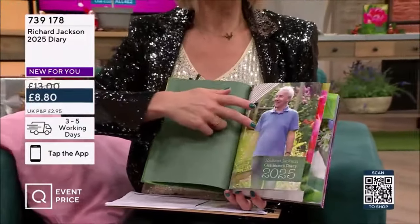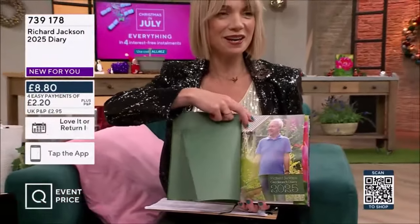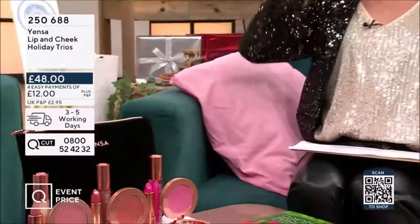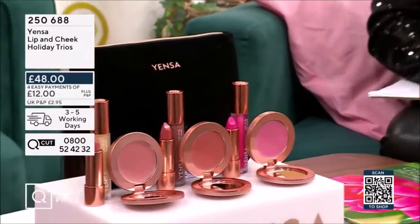And at that price as well, there's Richard — he'll be up later on. £8.80 full price, £2.20 on that first payment of four. Remember, easy pays — four easy pays right across the board.